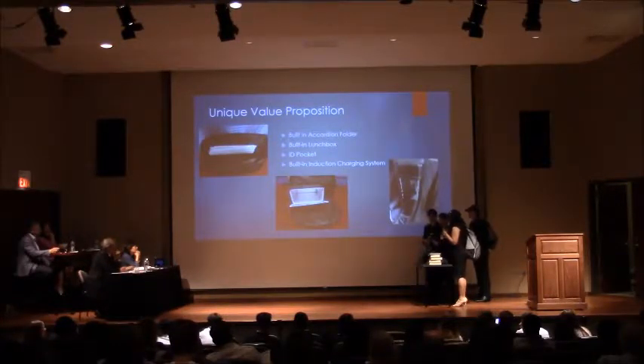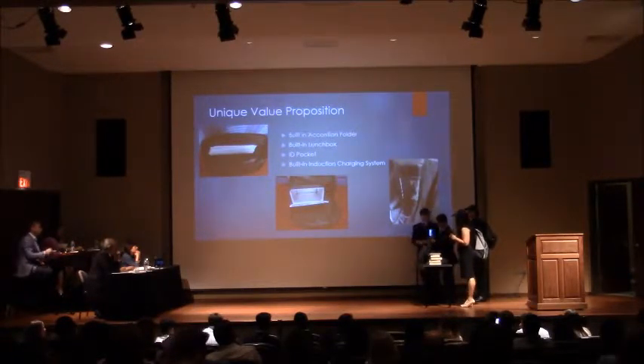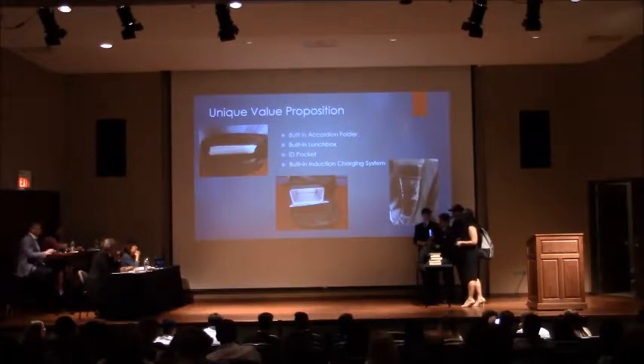So in the morning, when a student like Emacio realizes they forgot to charge their phone, all they have to do is just plug it in. And as you can see, it's charged.